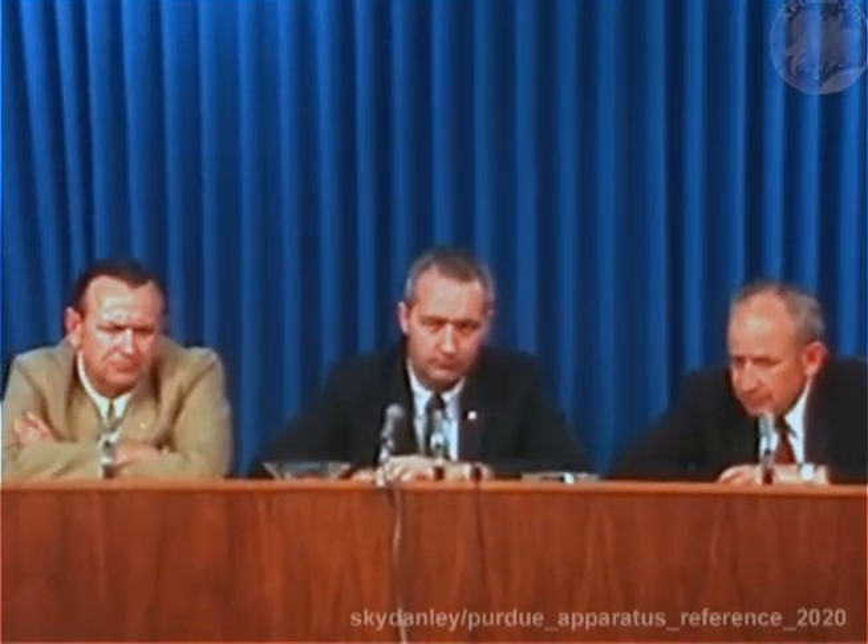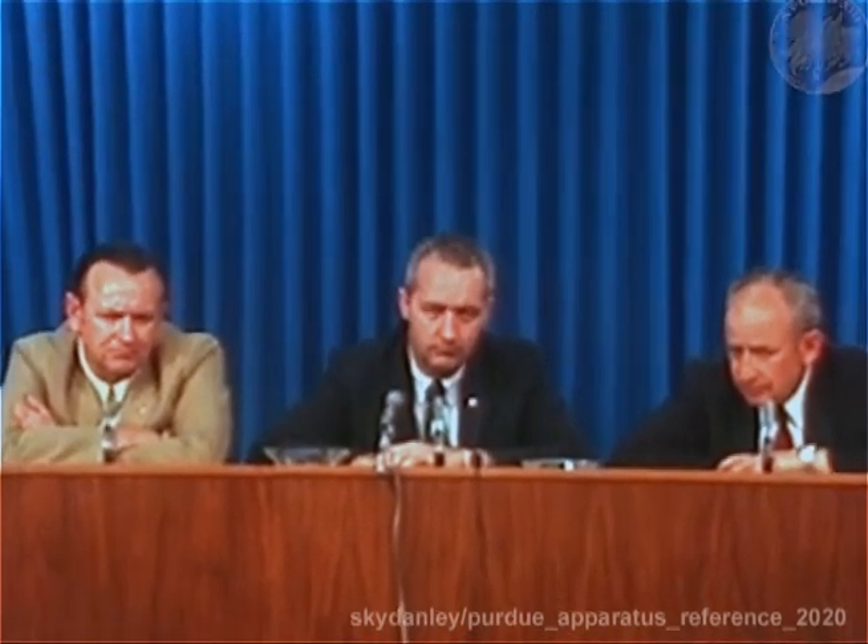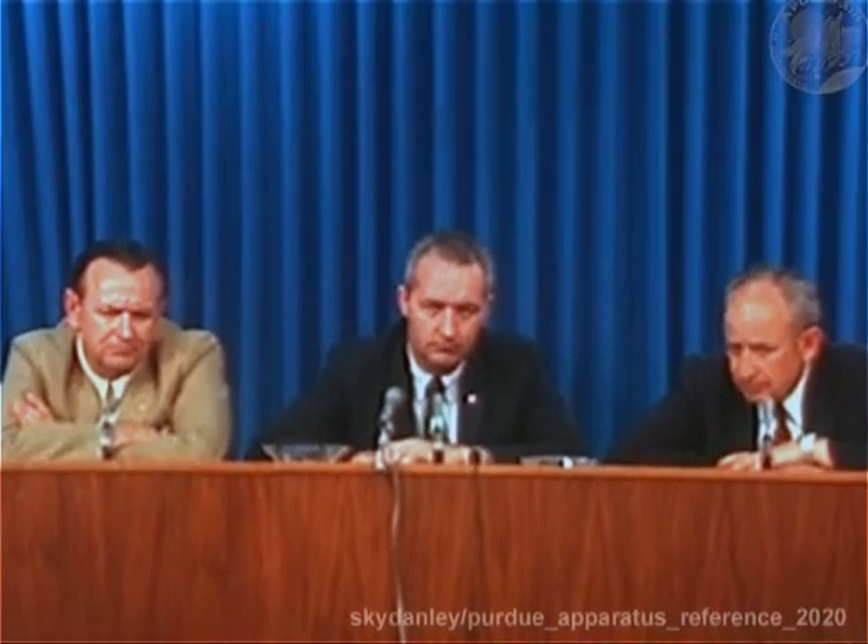You were in a catbird seat on John Glenn with a retro pack that didn't come off, Scott Carpenter's overshoot, Dave Scott's stuck thruster. How would you classify this situation compared to those? I'd say this is as serious a situation as we have ever had in manned spaceflight.